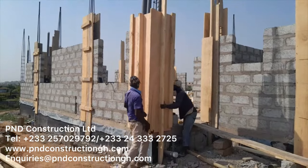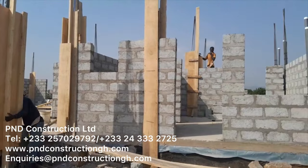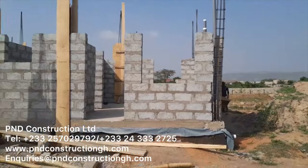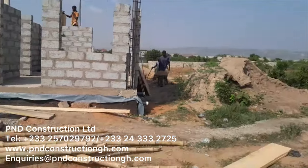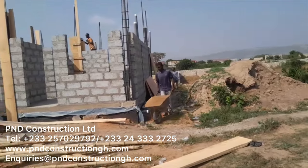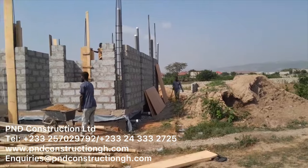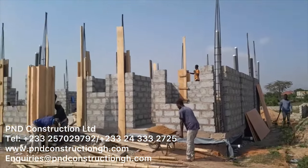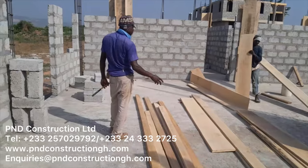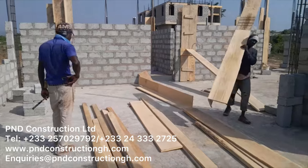Ninety-nine percent of the drawings we've seen, you don't see the existing level versus how the proposed level needs to be. So people finish all the house, then go and put in two feet of filling in the compound because they want to be higher than the road, and then they've lost the DPM — so they have damp issues. It's good to follow the code. It's very important to interlink everything that you're doing.